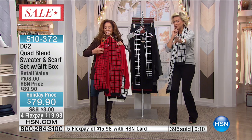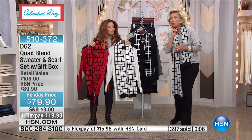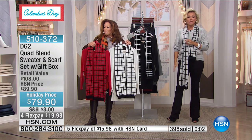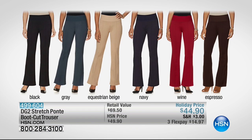We're moving on because this one is popular and definitely limited in certain options. I'm wearing this one with the Ponte knit we had to start the hour. If you love my whole outfit, this is the way to get it. $499 — four FlexPay — to get your stretch Ponte boot cut trouser. All colors still available, three different inseams, extra small through 3X, and six great colors.